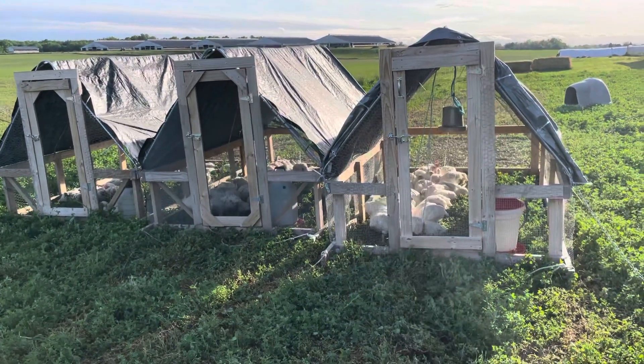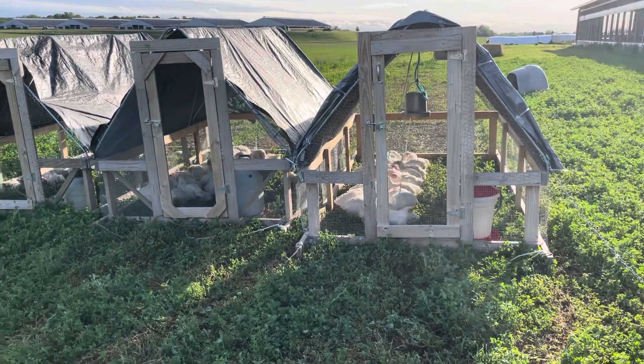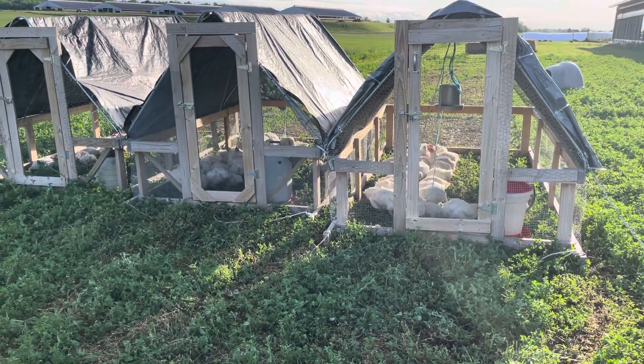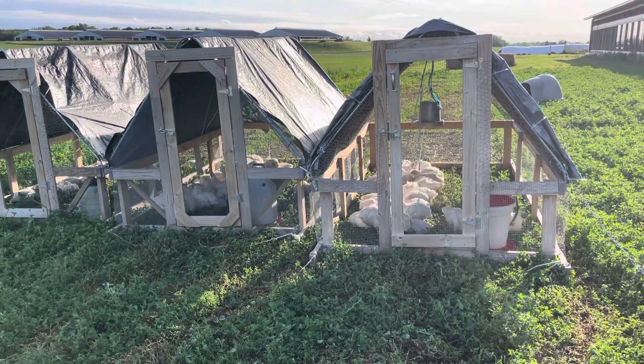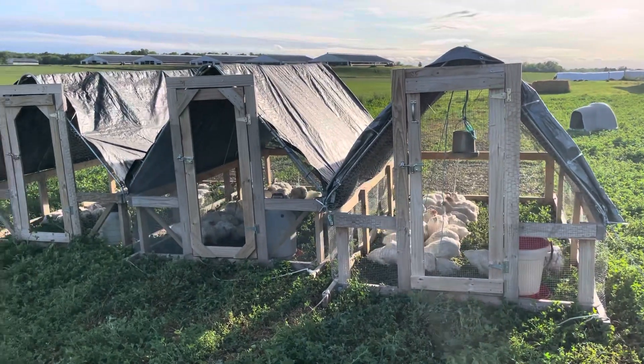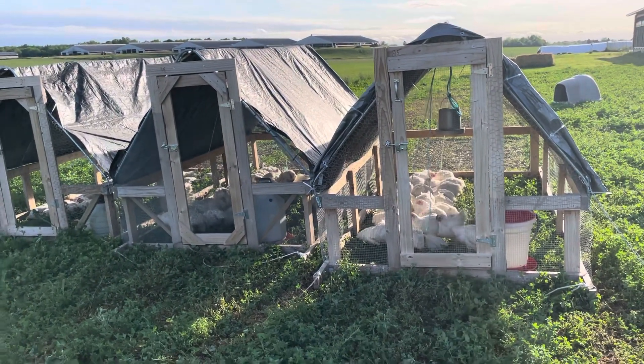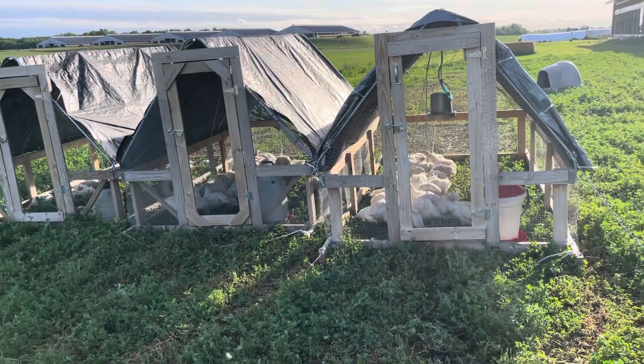We are three or four days away from these guys going to the butcher. For that we'll just back a cattle trailer up, load them on there, and then the customer will take them to the butcher to handle it. That'll be nice and easy.